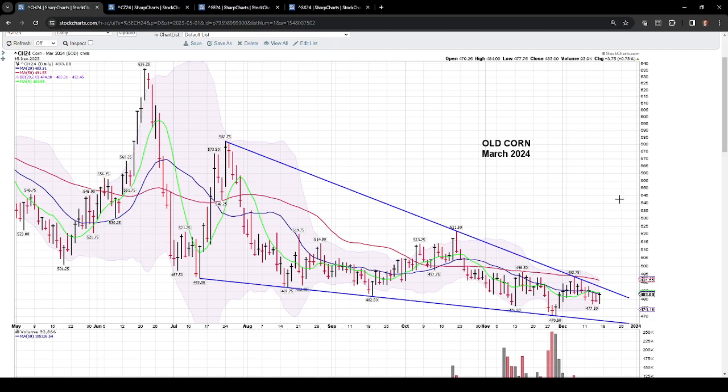Moving to the old crop corn contract — the March 24 — we closed the week at $4.83. We continue to consolidate in this large bull flag dating back to really the July-August time frame. We have long-range trendline support and long-range trendline resistance, and we keep consolidating and coiling inside this flag for a bigger move at some point. The flag is narrowing quite a bit, and at some point the market is going to have to decide whether to break out above or below — likely in a big way after coiling for so long.